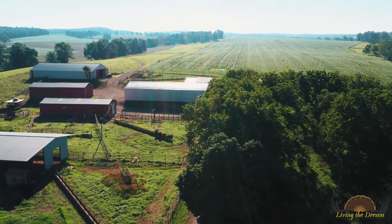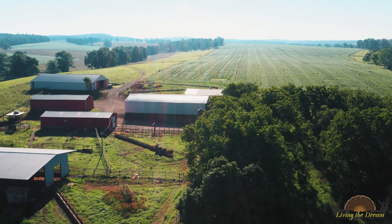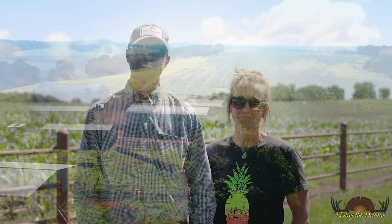I'm J.R. and this is my wife Trista. Welcome to Scenic Valley Ranch here in Elk Creek, Missouri.